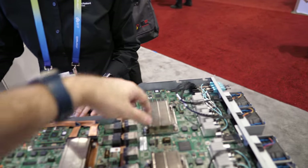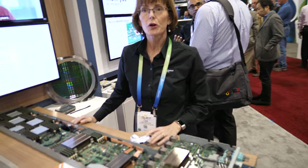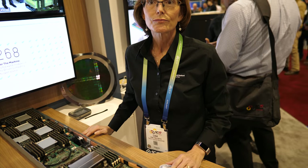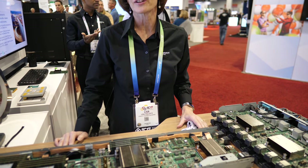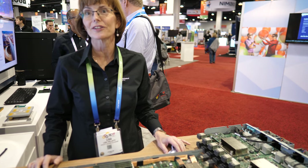These are FPGAs as well. We have not disclosed which vendor of FPGAs we're using, but they're obviously very high-performance, state-of-the-art FPGAs, and we're helping them push the extremes of their technology.